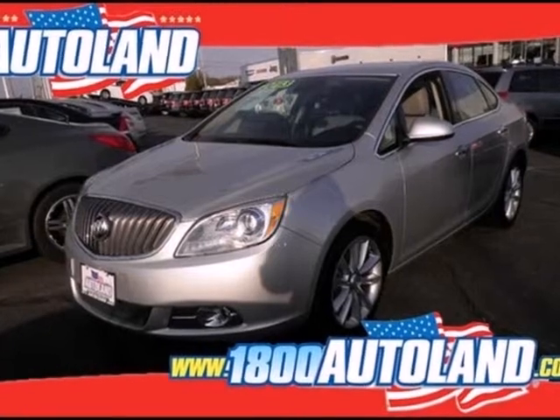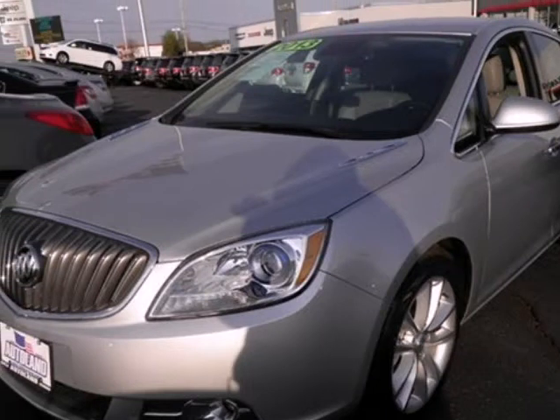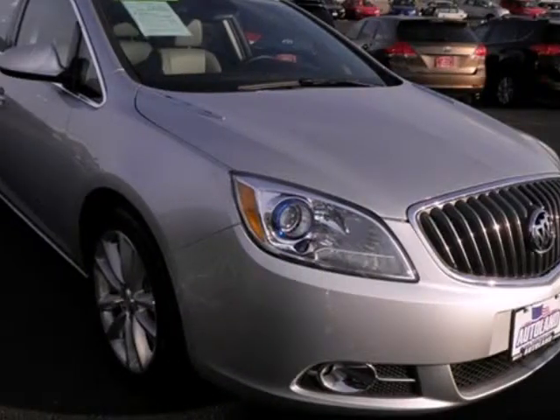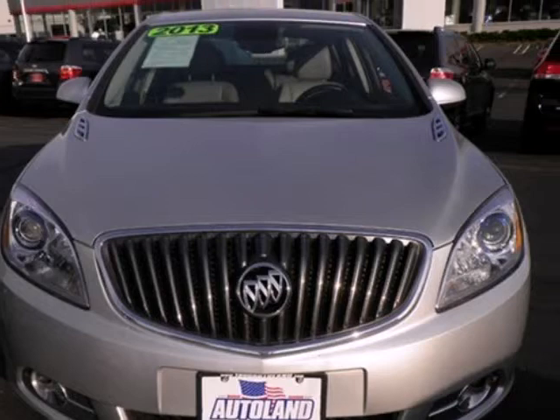We think you will love this pre-owned 2013 Buenferno 4-door sedan convenience group which has 22,889 miles. It comes fully equipped with 180hp, 2.4L in-line 4-cylinder DOHC engine, 4 doors, and many other features.